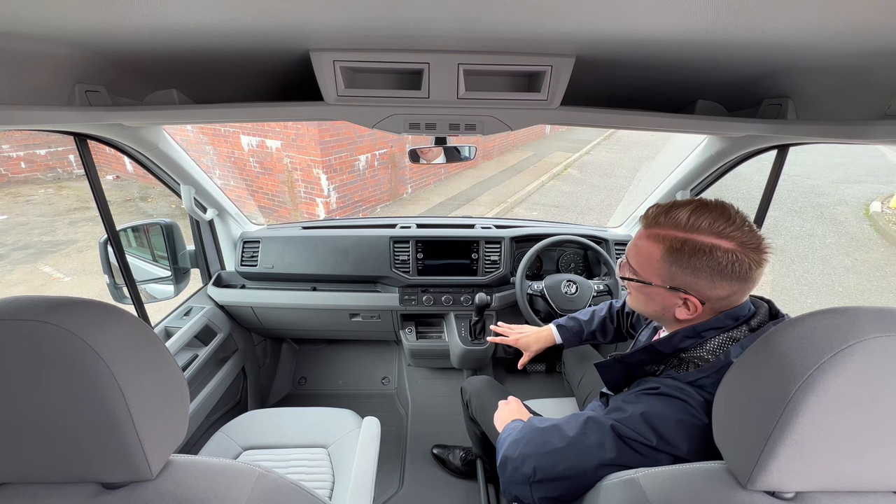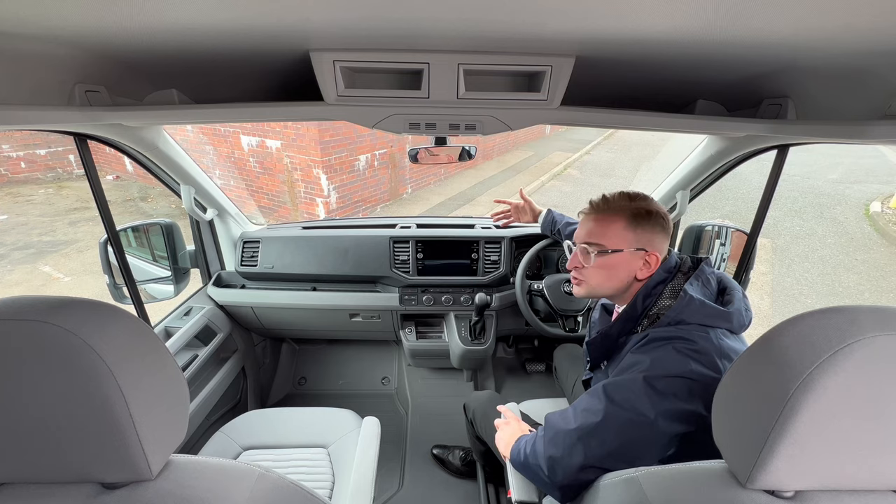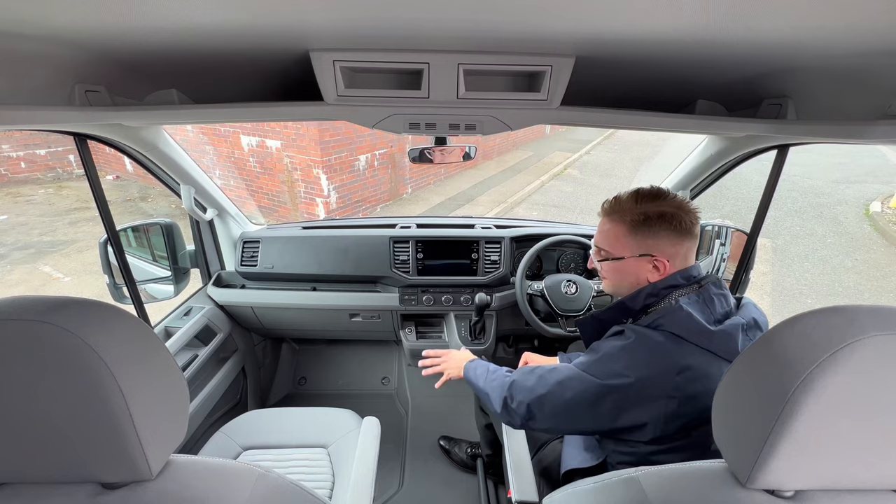You've got different park assist buttons, and you've also got that amazing DSG automatic gearbox, which really does work well with the driving dynamics — it really does feel as if you're driving a Golf; it doesn't feel that big at all. Of course, you've got loads of storage space within the front cabin, a huge glove box, and all your tools stored within the front passenger footwell. Above, there's loads of overhead storage too.